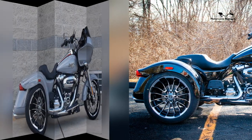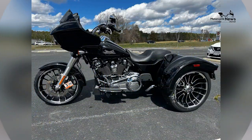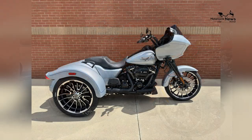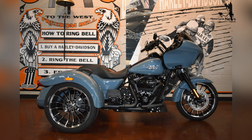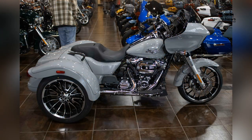Iconic Road Glide Styling: True to its Road Glide heritage, the Trike Road Glide 3 features iconic styling cues and premium finishes that reflect the brand's legacy of craftsmanship and quality. From its distinctive sharknose fairing to its sleek bodywork and signature badging, every detail of the Trike Road Glide 3 exudes sophistication and style. The bike's timeless design and attention to detail make it a standout on the road, drawing admiration and envy wherever it goes.